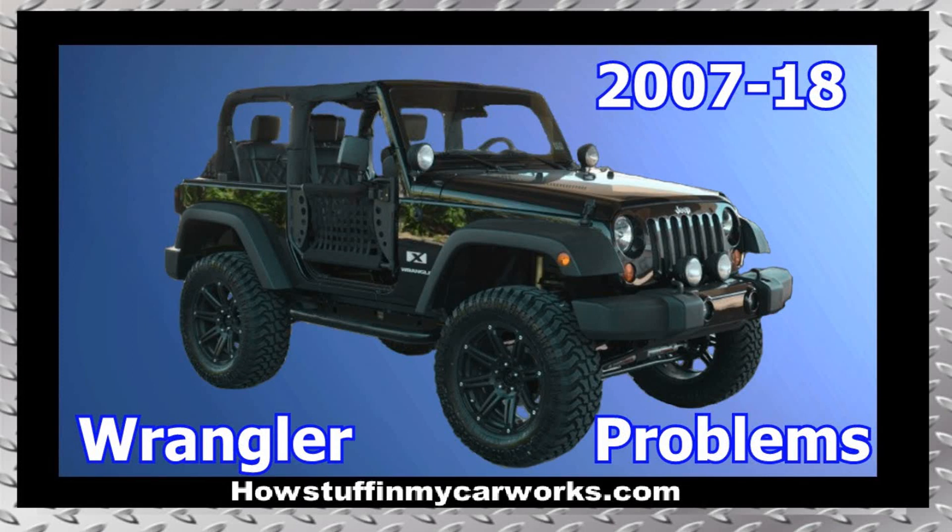Hi everyone. In this video I will mention 10 common problems that third-generation Jeep Wrangler two-door vehicles are prone to experience.